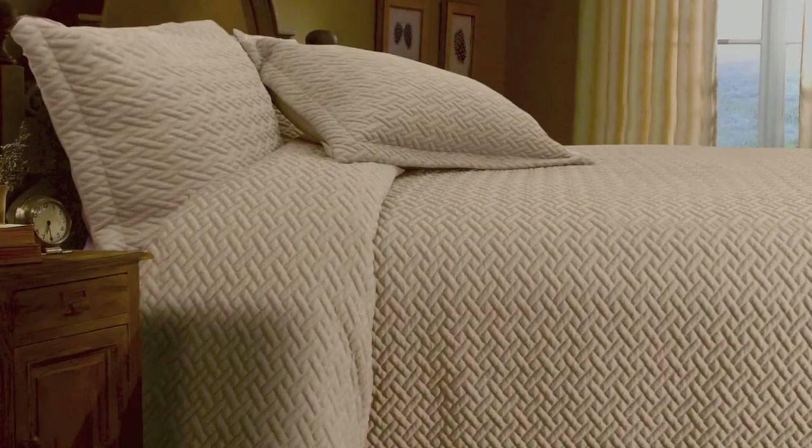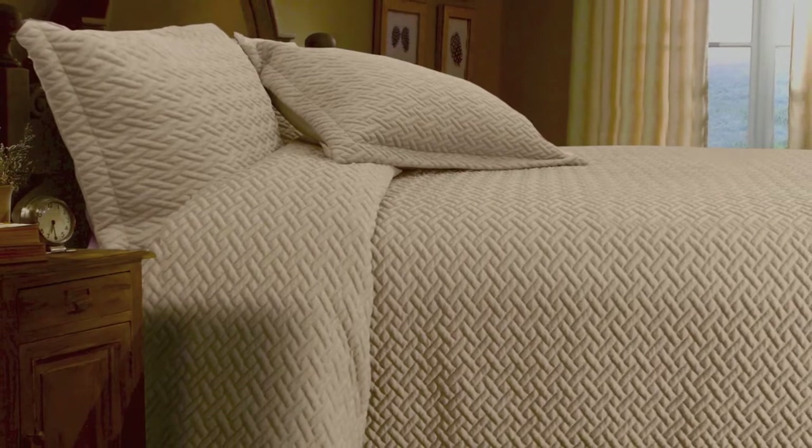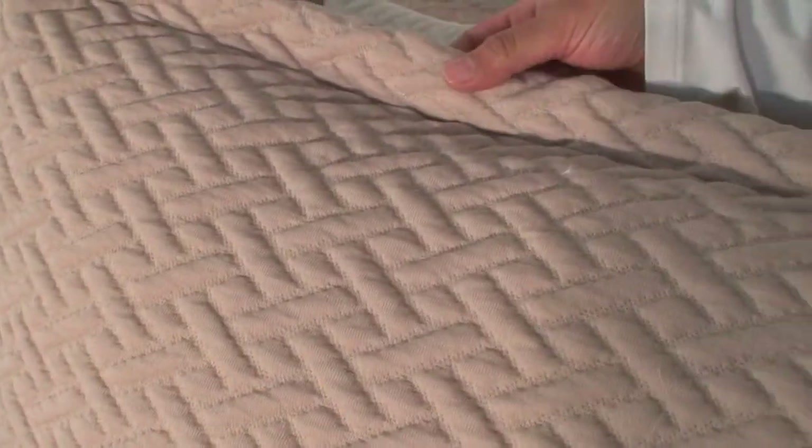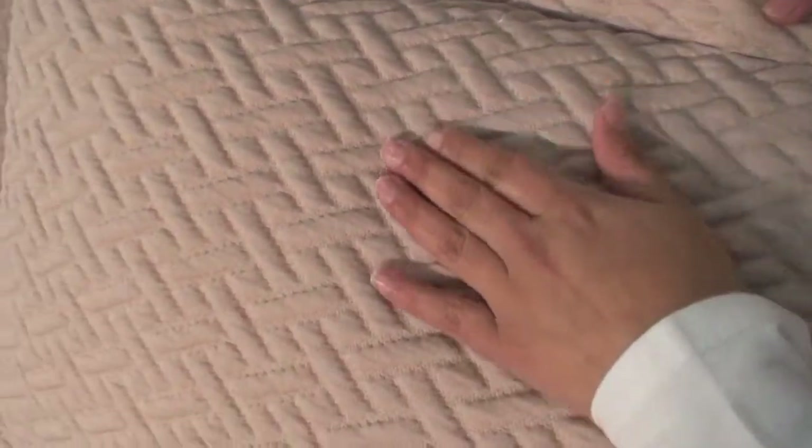Thank you for viewing the Lattice Coverlet Blanket by Veritex. Lattice is a three-dimensional knit jacquard in a simple and classic basket weave design that mimics a matelassé look. Lattice has a light and airy appearance with a depth of inviting warmth owed to the rich texture.